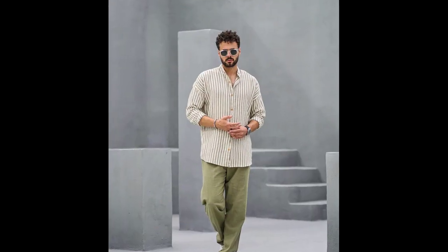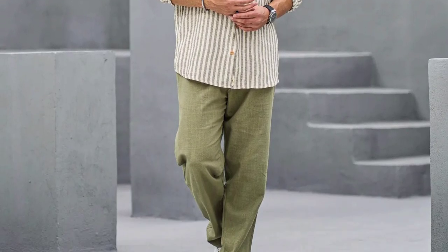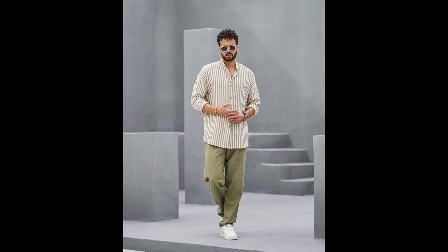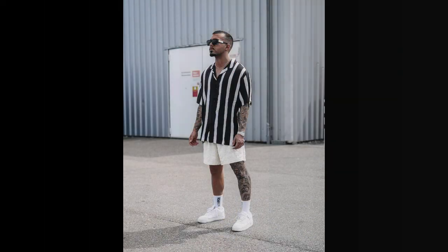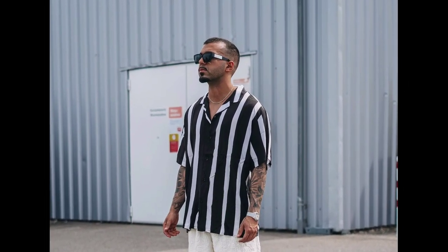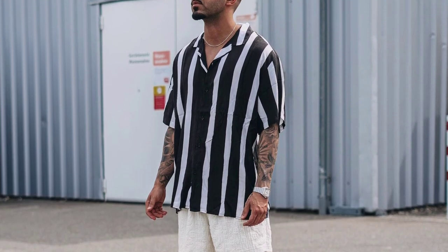For the second outfit, you can try a cream and grey striped shirt worn with light olive green pants and white sneakers. For the third outfit, you can try a black and white striped shirt worn with off-white shorts and white sneakers.